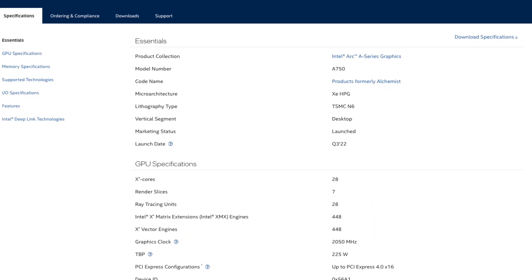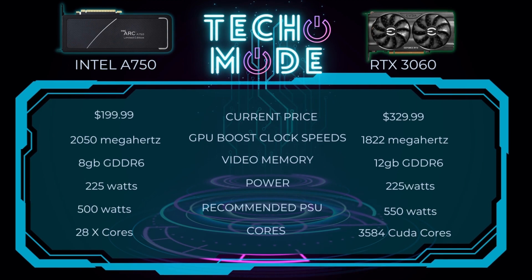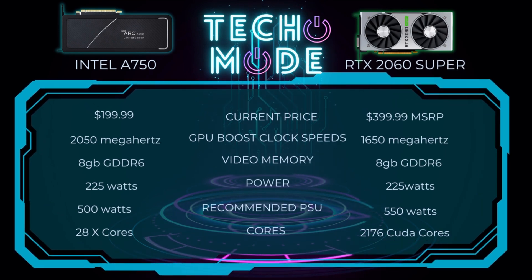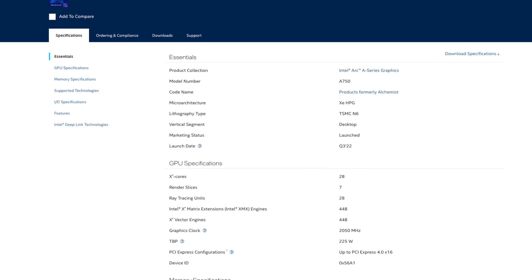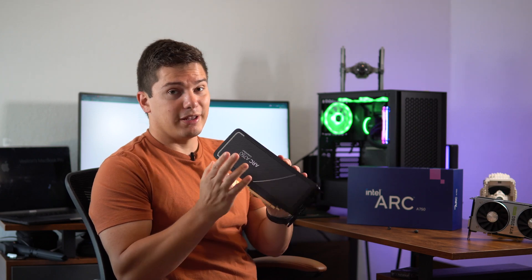This GPU came out in Q3 of 2022 and is currently priced at $199. It has a GPU clock speed of 2050 MHz, 8GB of GDDR6 RAM, uses about 225 watts of power, and has about 28 Xe cores. It does support ray tracing, and features 448 Xe vector engines plus Intel Xe Matrix Extension engines — a total of 896 engines according to Intel.